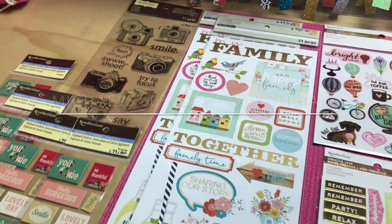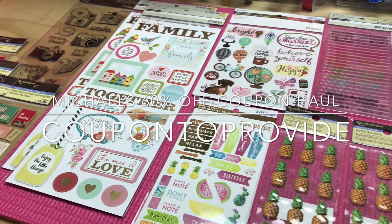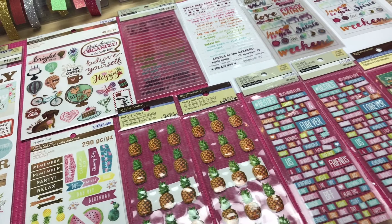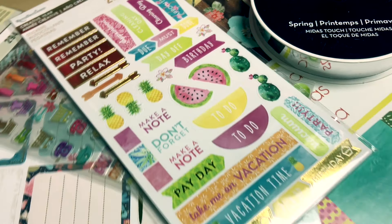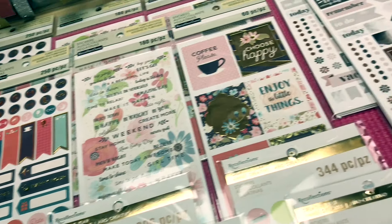Hey guys, Coupons Provide here and today I'm coming at you with a second run to Michaels to use my 60% off coupon. So let's just go ahead and dive right in. I'm going to make this one fairly quick. If you missed my last Michaels haul video, I actually did a very detailed look into each pack of stickers that I got from the Recollections line, also some other sticker books that I got with another coupon that was out.